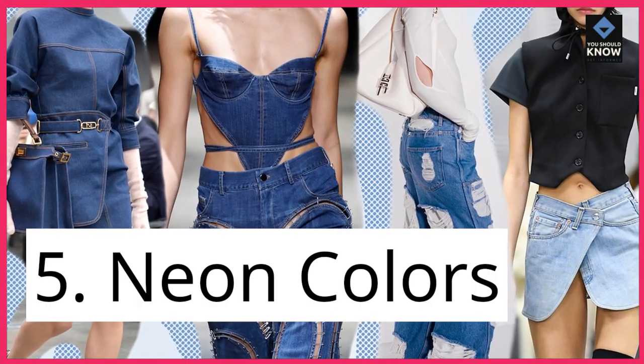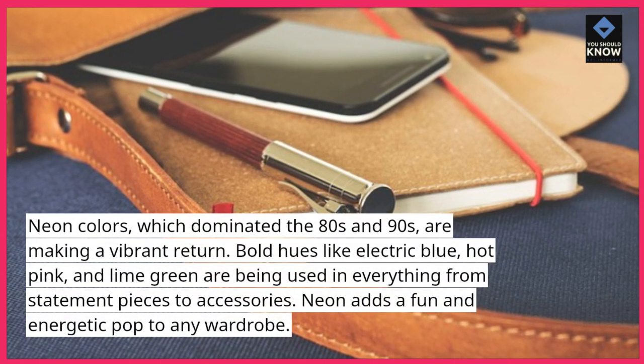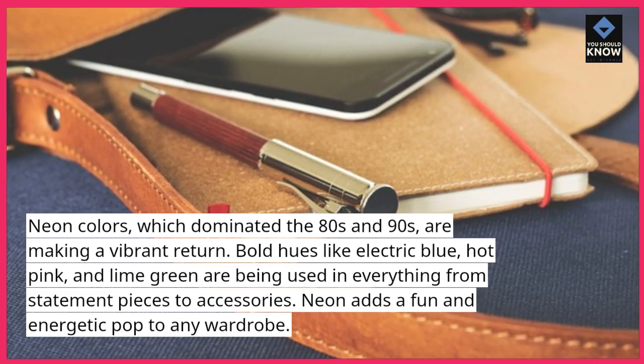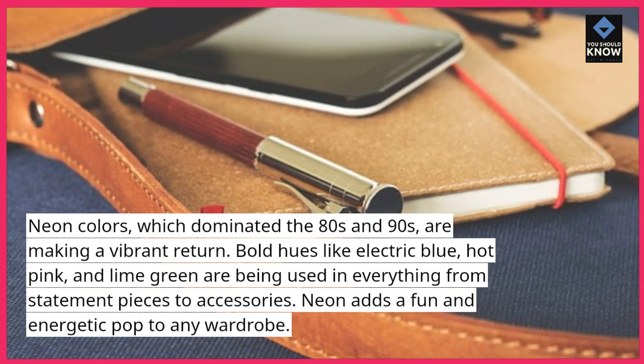5. Neon colors. Neon colors, which dominated the 80s and 90s, are making a vibrant return. Bold hues like electric blue, hot pink, and lime green are being used in everything from statement pieces to accessories. Neon adds a fun and energetic pop to any wardrobe.